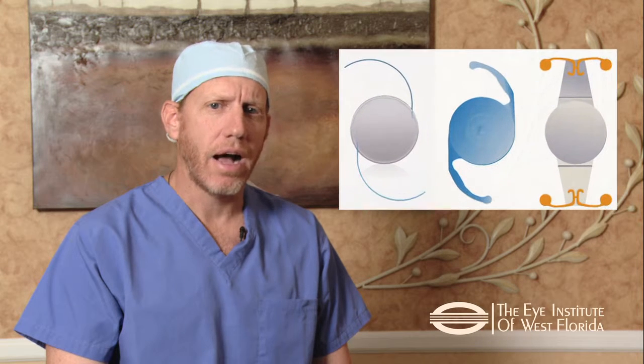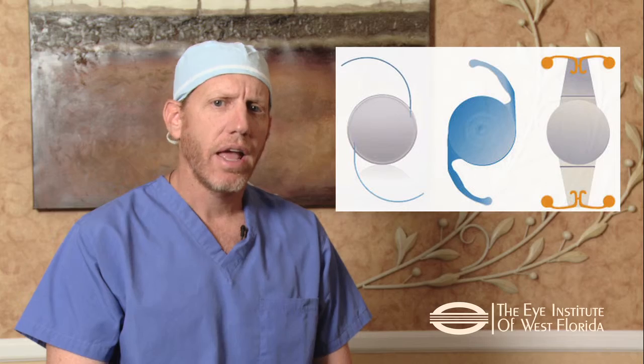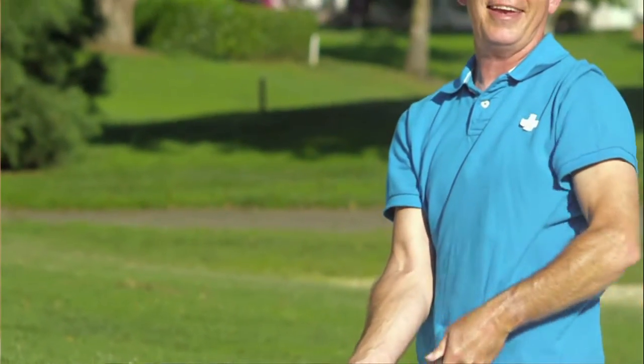Here at the Eye Institute of West Florida, we specialize in providing you with custom lens options that are designed to help you see objects that are far and near. These advanced lenses are ideal for patients who have active lifestyles who want to reduce their dependency on glasses and enjoy life to its fullest.